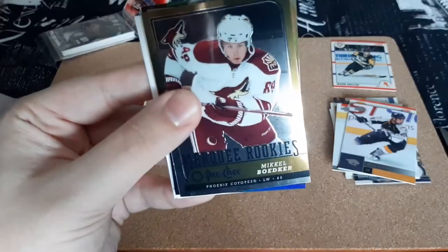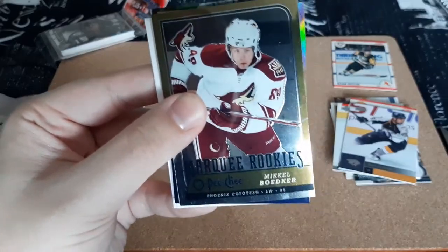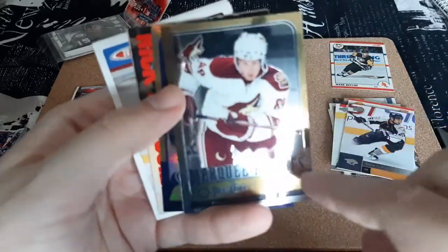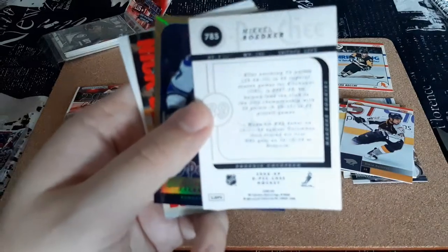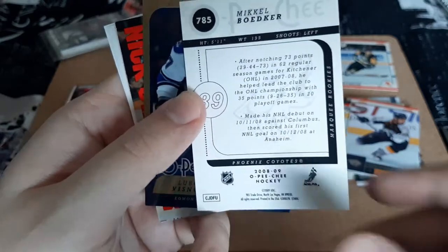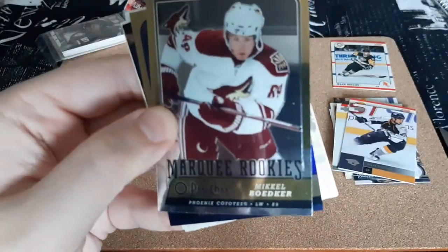Ooh, look at that — a Marquis Rookies for Mikkel Boddiker, which I do PC. But it is an OPC Platinum, I'm assuming. It actually doesn't say OPC Platinum, so is this a special variant? That is really, really cool. So this is for 08-09 O-Pee-Chee, and I do collect Boddiker.